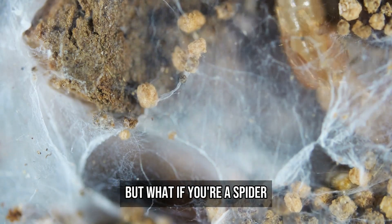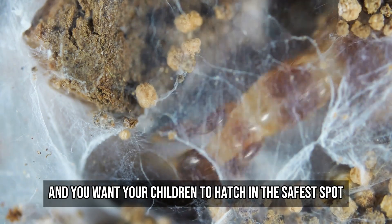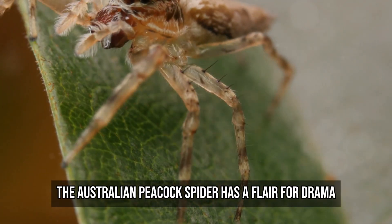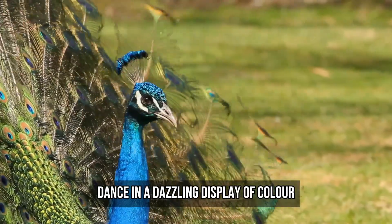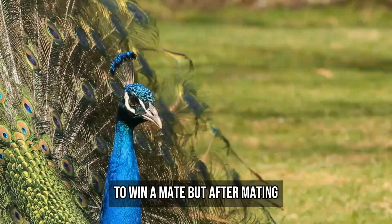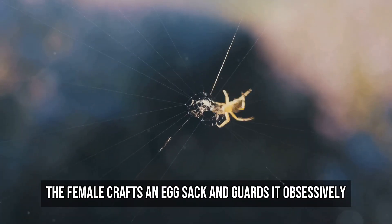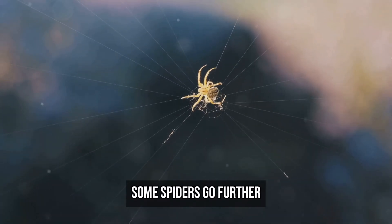But what if you're a spider and you want your children to hatch in the safest spot possible? The Australian peacock spider has a flair for drama. Not only does the male dance in a dazzling display of colour to win a mate, but after mating, the female crafts an egg sac and guards it obsessively.